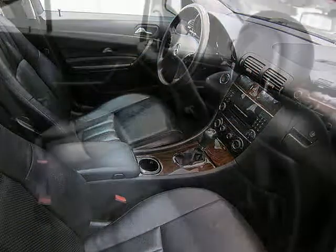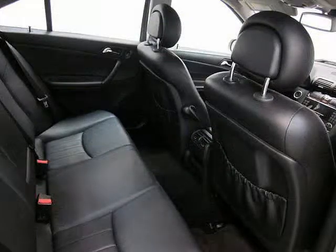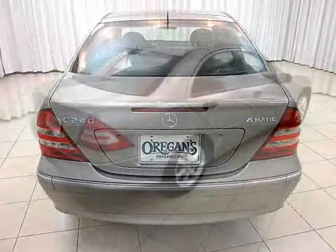And heated leather seats with lumbar comfort support. Not to mention important safety features like side and rear curtain airbags and anti-lock brakes.